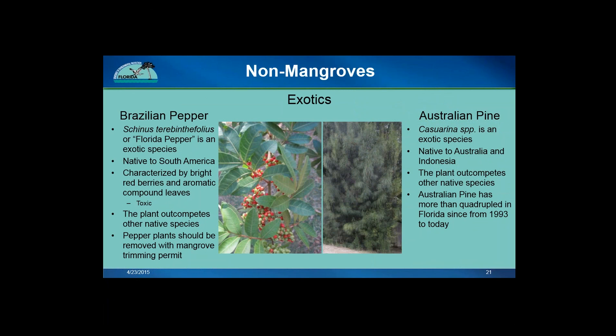Exotic or introduced species can also be found growing in and around mangrove forests. The Brazilian pepper, also called Florida pepper, is an exotic species found throughout Florida — it is native to South America, specifically Argentina, Paraguay, and Brazil. Because it is a non-native species to Florida, it upsets the natural habitat dynamics. Pepper plants are distinguished by bright red berries along their compound leaves. The berries are toxic and when crushed can be harmful to humans and wildlife. Pepper plants should be removed when mangroves are trimmed. Another exotic species is Australian pine, native to Australia, Indonesia, and Eastern Africa. Australian pine is easily distinguishable from mangroves and is an invasive species that has quadrupled in Florida from the 1990s to today.